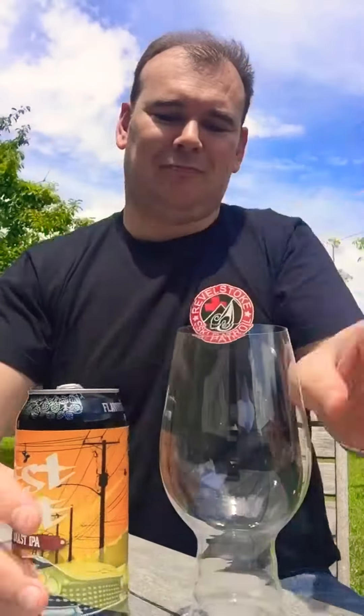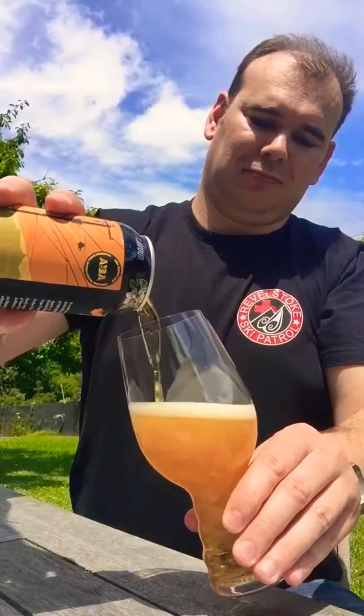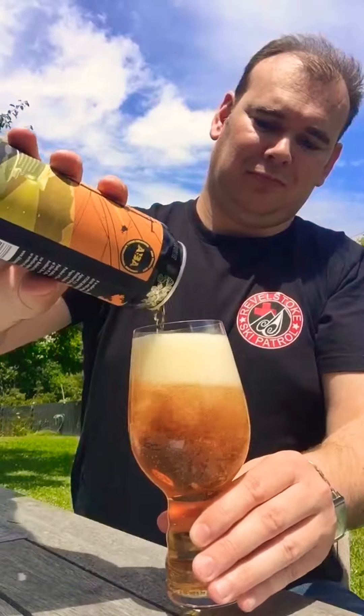Give that a go. As you can see it has a nice golden colour to it. Typical West Coast taste, piney flavours, a little touch of maltiness to it.